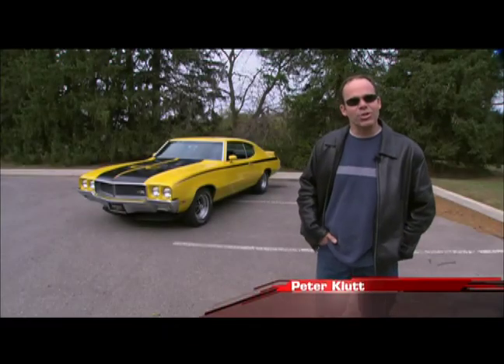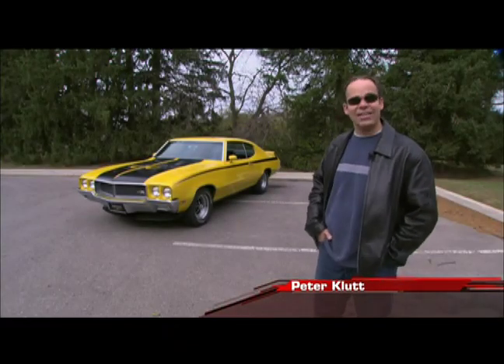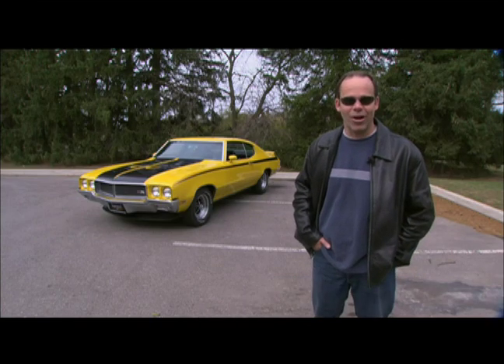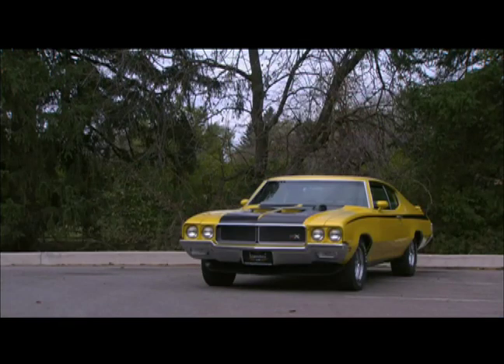For as long as I can remember, Buick tried to divest themselves of the fact that they were really, if not your father's, maybe your grandfather's car manufacturer of the day — and only once did they really get it right, in 1970.